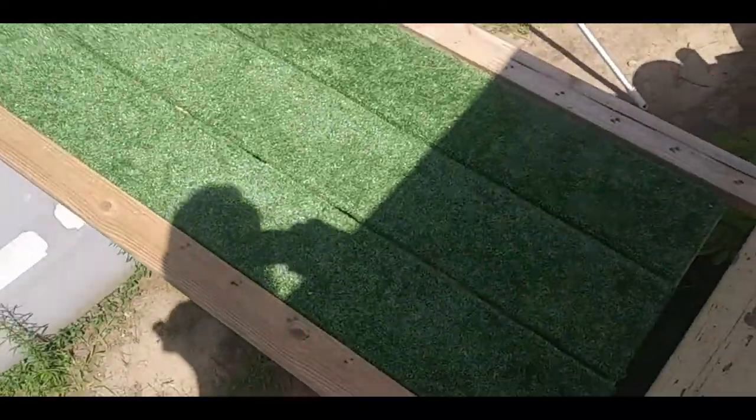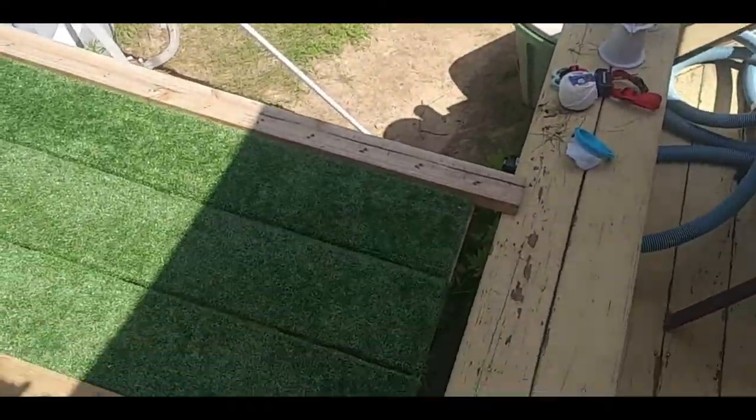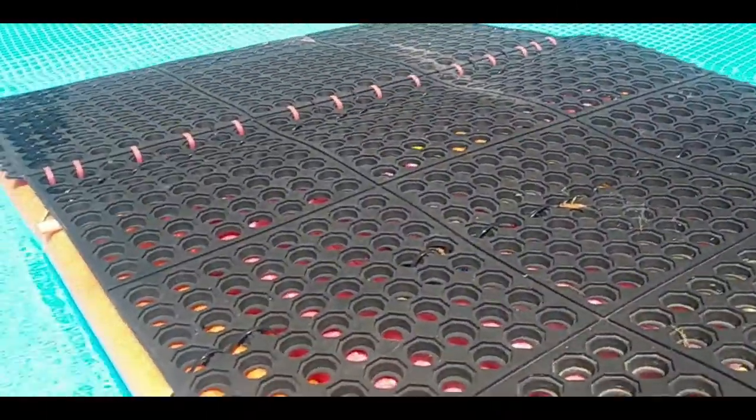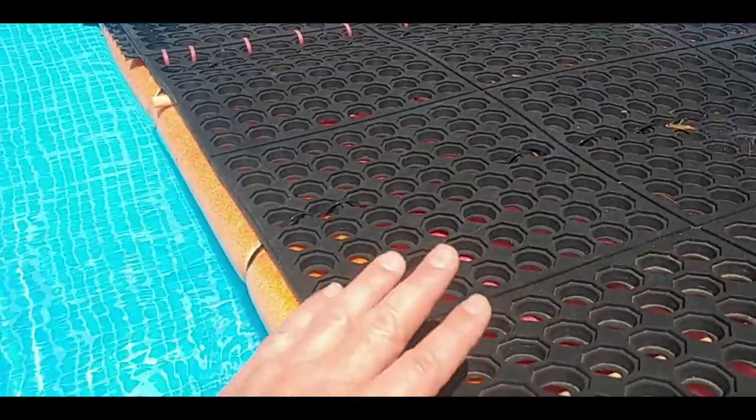Okay guys, gonna have a quick video for you. Today is a very special day. For some reason it took me until this late in the season to get the ramp I built for them, and then inside the pool I created a floating dock so that way they can get in and out on their own.